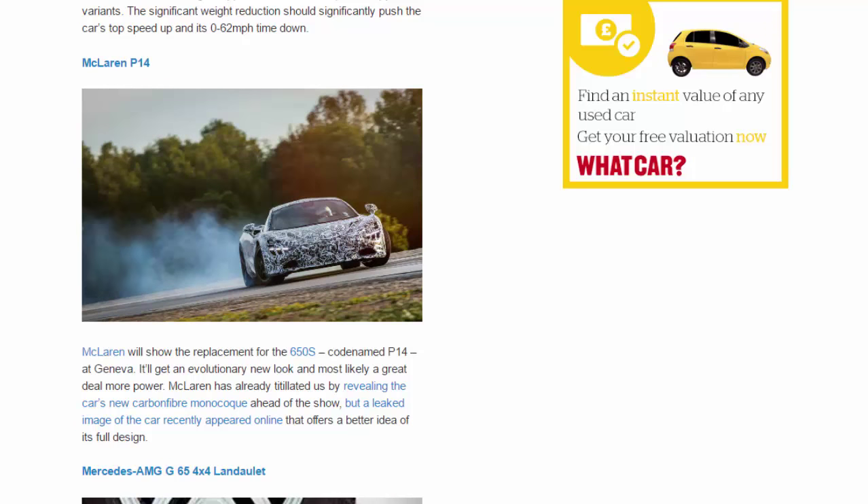McLaren will show the replacement for the 650S, codenamed P14, at Geneva. It'll get an evolutionary new look and most likely a great deal more power. McLaren has already revealed the car's new carbon-fiber monocoque ahead of the show, but a leaked image of the car recently appeared online that offers a better idea of its full design.